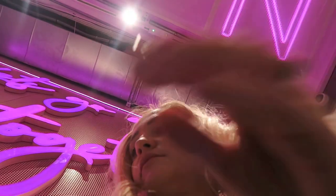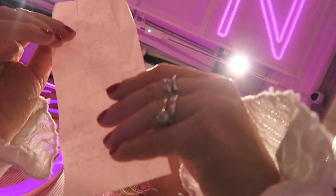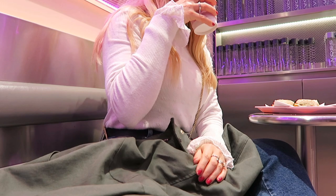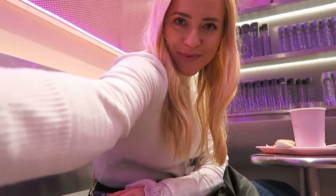I ordered a matcha latte, but they have so many other alternative lattes like rose Spanish latte, which is made with rose water, or pistachio latte. They are all colorful drinks and super Instagrammable.